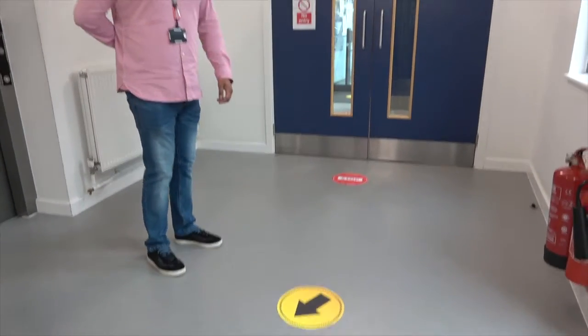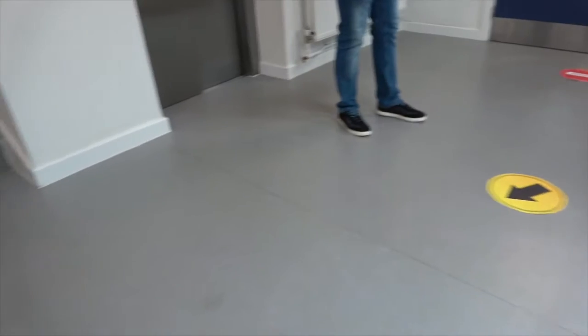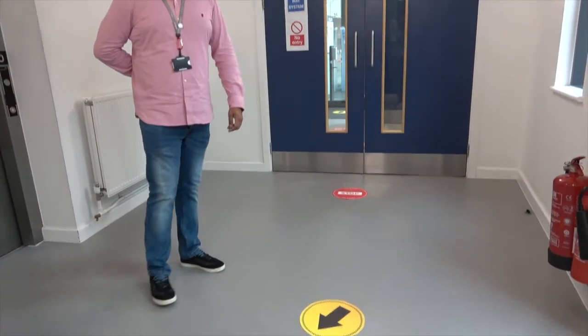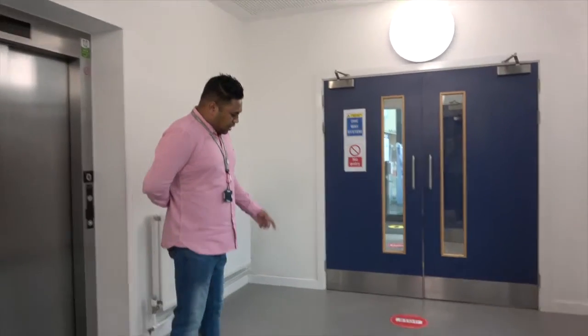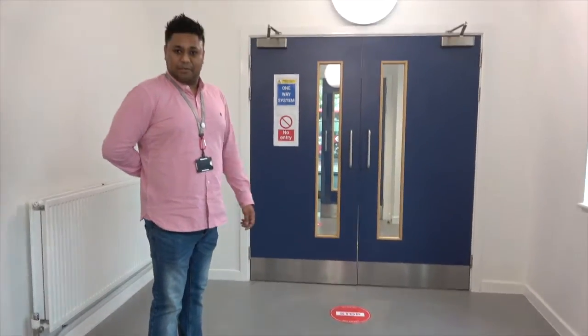One of the things you'll notice is the directional signage on the floor. You've got these bright yellow ones and these red ones. The yellow arrows indicate the direction of the one-way system. The red ones are telling you not to go in the opposite direction of the one-way system.